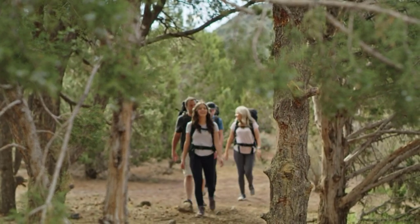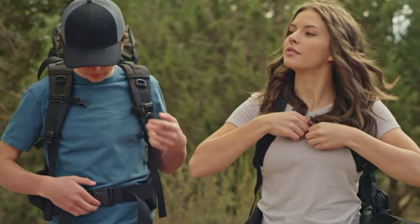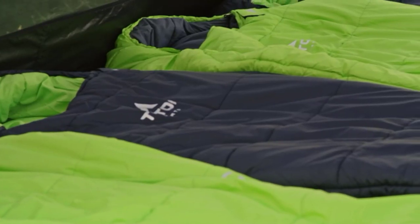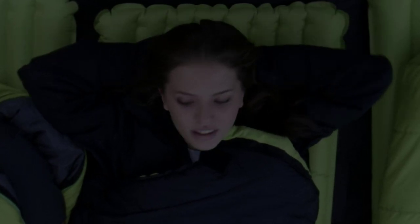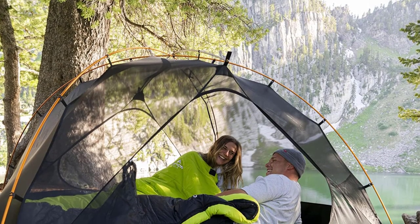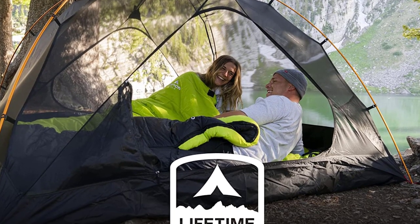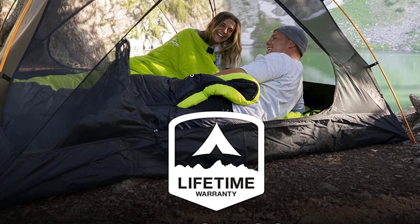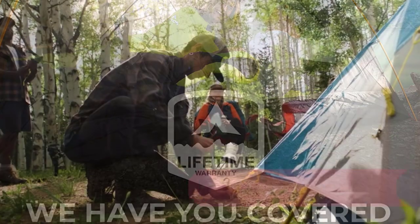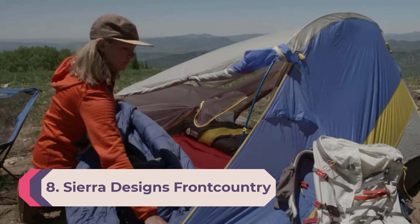The 40-denier water-resistant ripstop nylon, along with the brushed poly-flannel and the Polar Light insulation, provides warmth like no other. There is a mummy hood for you to cinch down before falling asleep, and taped anti-snag zippers for self-ventilation when desired. No strangers or wild animals will steal your valuables — you can store them in the internal sleeping bag pocket that will keep them safe.